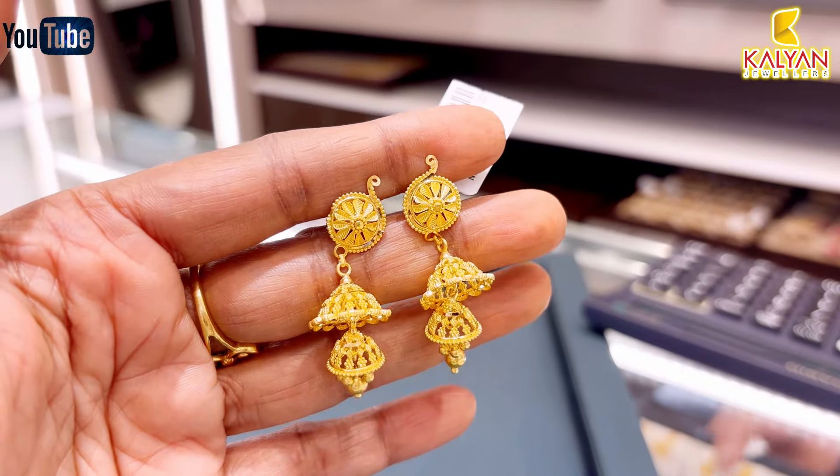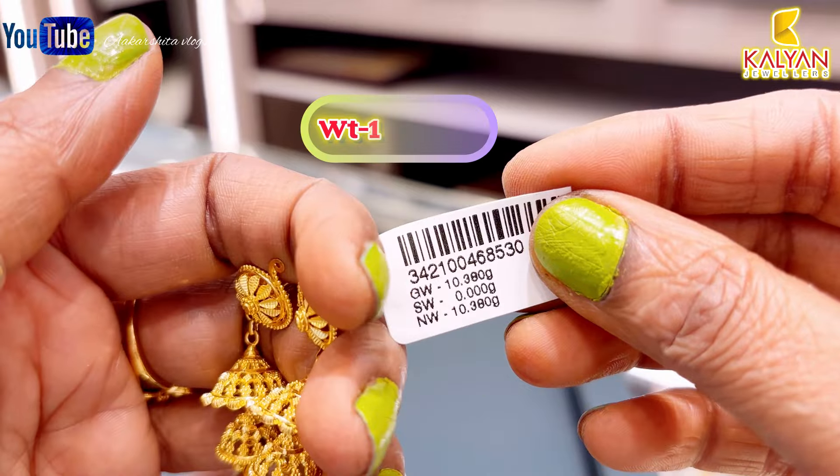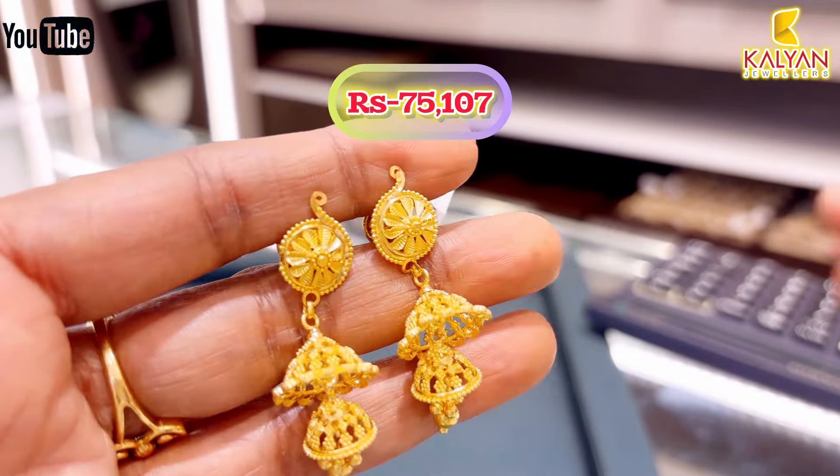Next, this is a 2-layer earring. It's a small amount of earring. It's 10.39 grams. This earring will be approximately ₹75,107 rupees.